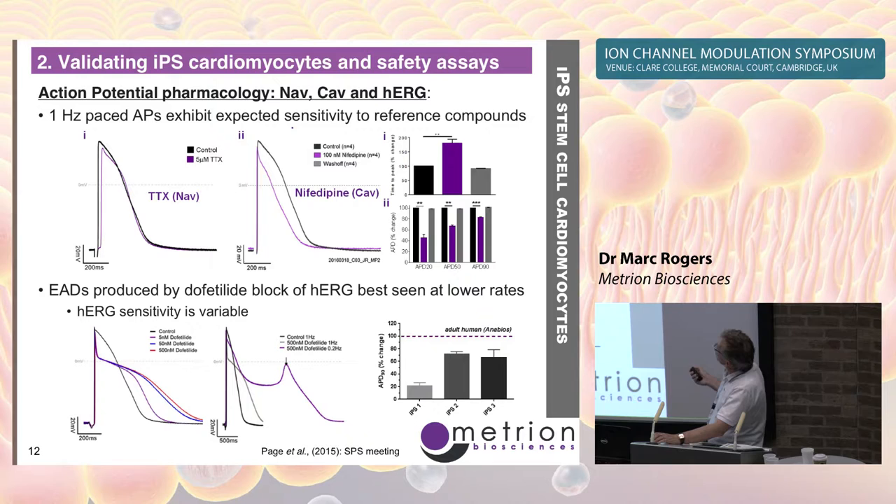Looking at general cardiac ion channel pharmacology using evoked action potentials: cells are sensitive to TTX, where we mostly see a slowing or delay in the upstroke of the action potential. We also see a broadening in the presence of the L-type calcium channel blocker nifedipine, particularly in APD20 and APD50. The sodium channel appears to be NAV1.5 because it's TTX-resistant but is actually blocked by between 5 and 10 micromolar TTX, which is what we observe.